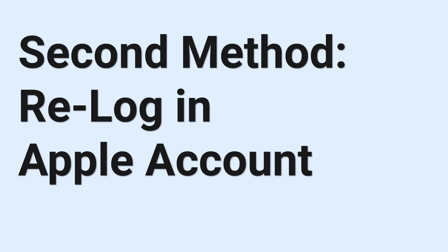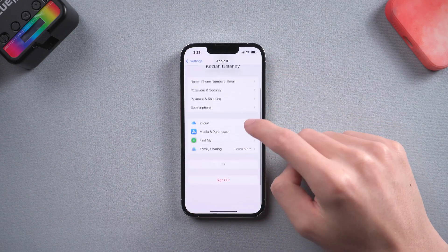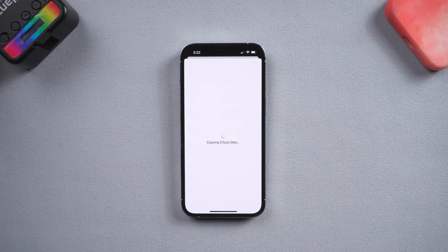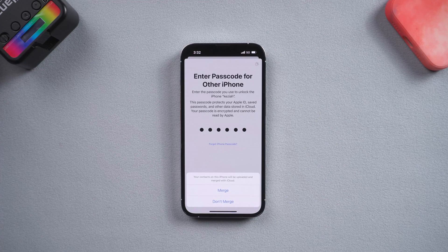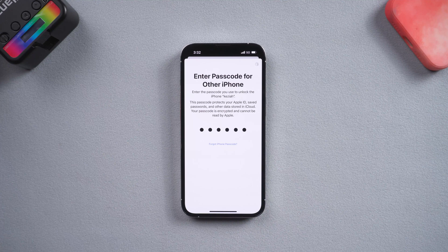Second method: re-log in to your Apple account. Go to your Apple ID, sign out of your account, and then sign in again. Then you can go check if iMessage is working fine or not.